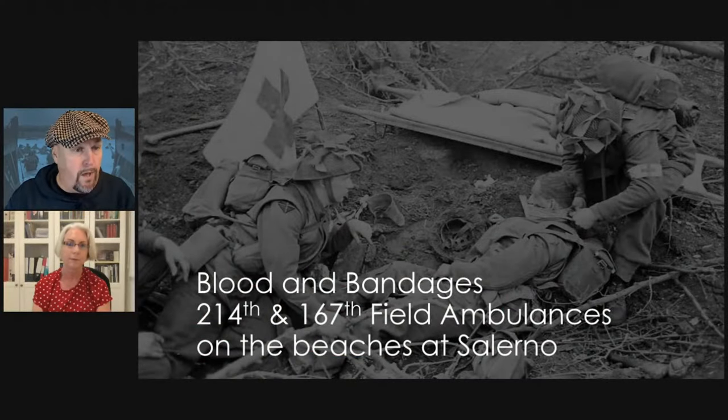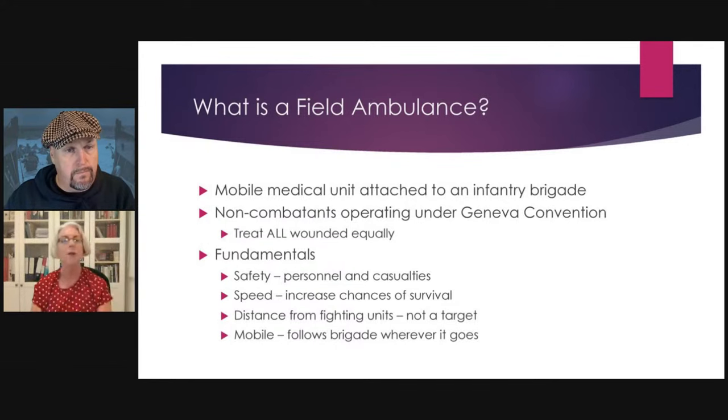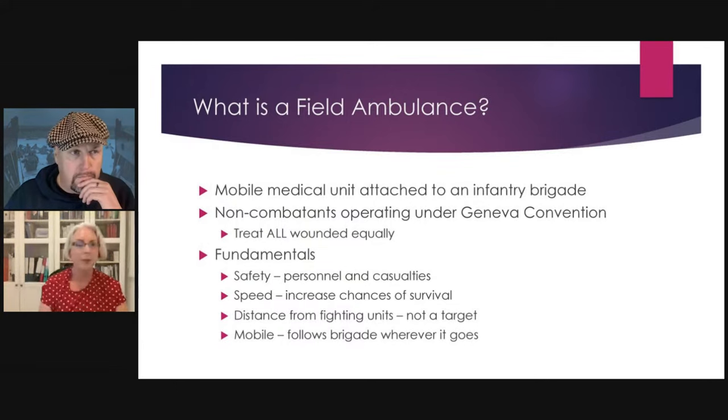Liz has come on with a PowerPoint which she'll take us through. Basically, we're going to learn about the field ambulances on the beaches of Salerno. So — a basic explanation of what a field ambulance is, so we're all starting from the same point. Essentially, a field ambulance is a mobile medical unit attached to an infantry division.